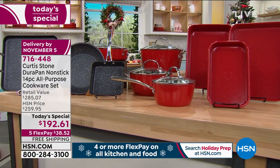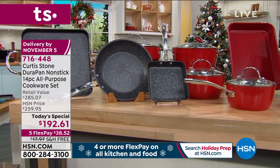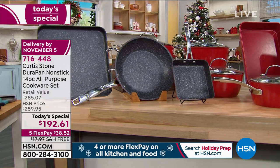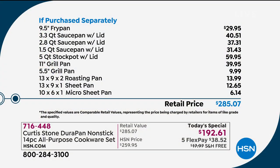The 5.5-inch fry pan with your Durabake is incredible, the 9.5-inch fry pan, and the 11-inch grill griddle pan. The value of this is over $285. It is today only, while supplies last, at $192.61 — five flex payments of $38.52. We will even ship it to you absolutely free.